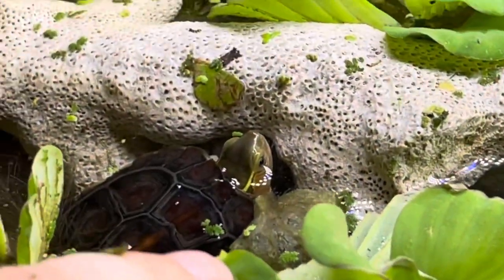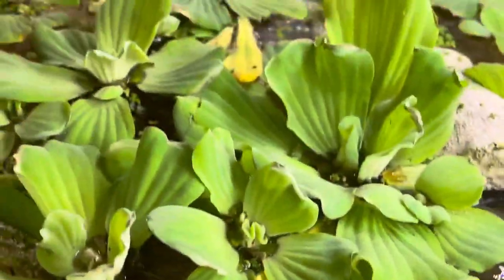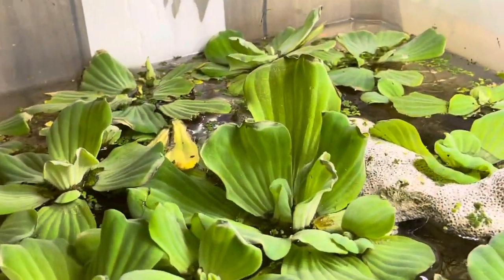This is the other smaller Chinese. He likes to just hide by this piece of coral. This tub setup I just set up recently.